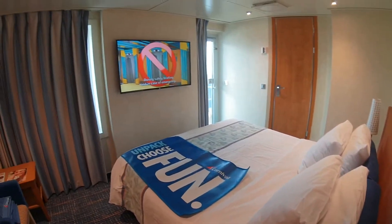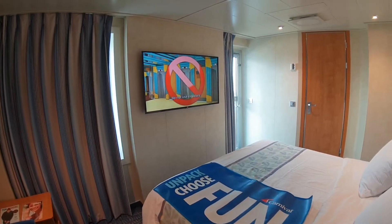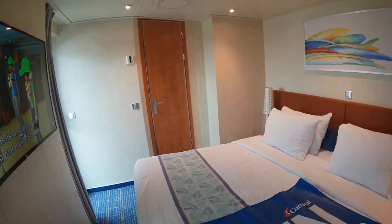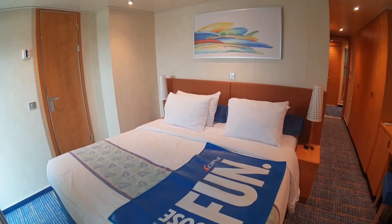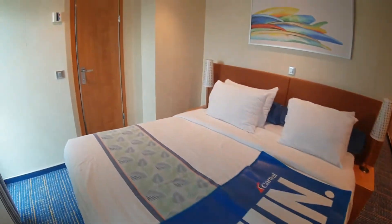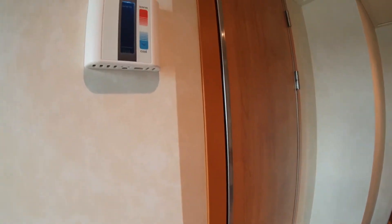The coolest thing is there's a huge TV on the wall — that's a much bigger TV than most cabins, and it does look smaller with this fisheye lens, but yeah, big TV. The bed is ready to go. This is embarkation day here on the Carnival Horizon. The air conditioning is right there.